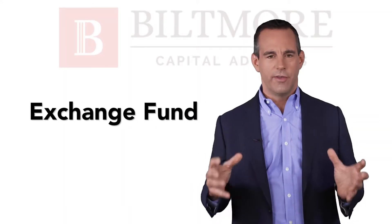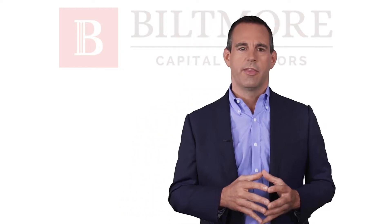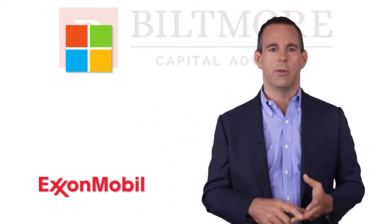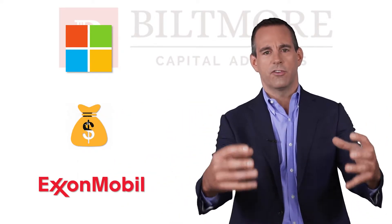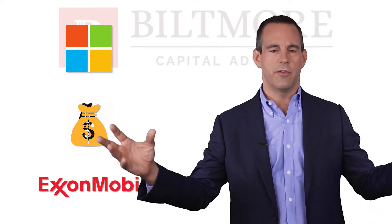An exchange fund is a vehicle whereby you can take large, concentrated stock positions and exchange them for units of a diversified portfolio. Think about other executives in your shoes, from Microsoft to Exxon Mobil and other Fortune 500 companies. All these executives put pieces of their shares into this portfolio and receive units of the diversified portfolio back. You're not taking an immediate capital gains tax and you're diversifying your portfolio.